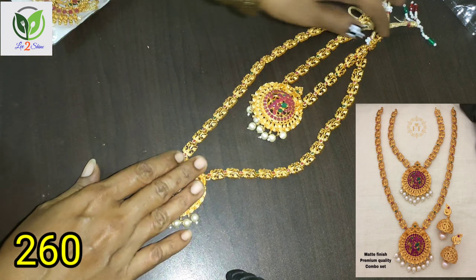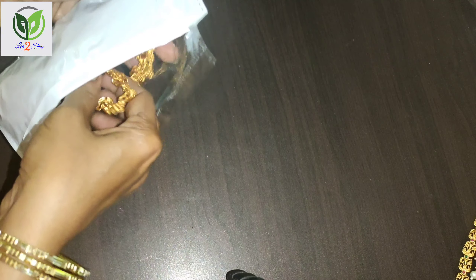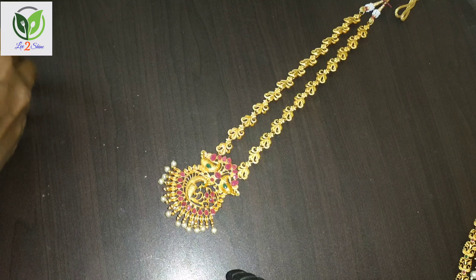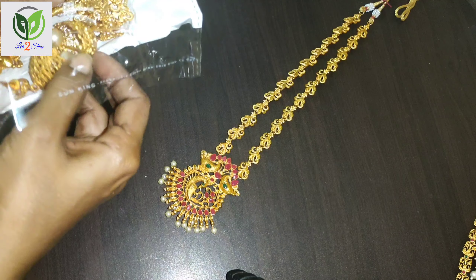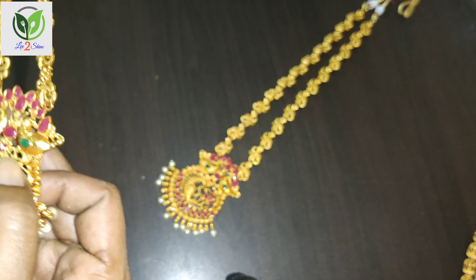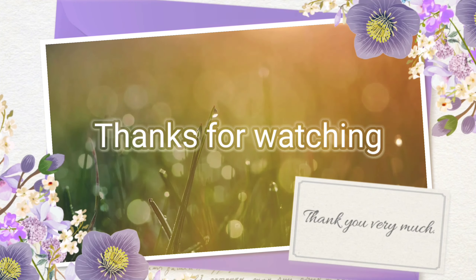This is item 260 — this is the rate. Now we have another copy of this, this is 2 Giants. This is the earrings. If you look at this rate, please like, share, comment and subscribe to Lee2Shine.